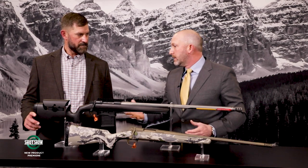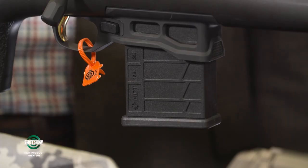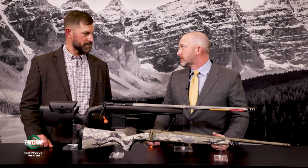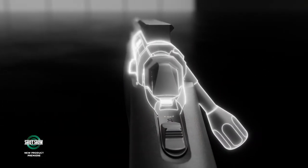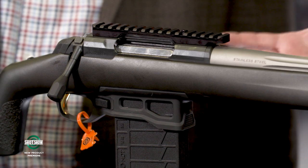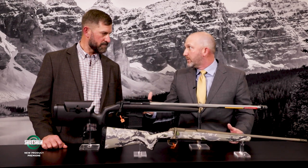Beyond the standard X-Bolt features, what's different for this target gun is a Dropbox magazine — a first for Browning. It's a 10-round MDT magazine that comes with the gun, ready for competition so you don't have to keep reloading for extended shooting sessions. You'll also notice a much more robust, full-diameter receiver that's stiffer and heavier than a typical X-Bolt, designed to shoot better for target shooters.